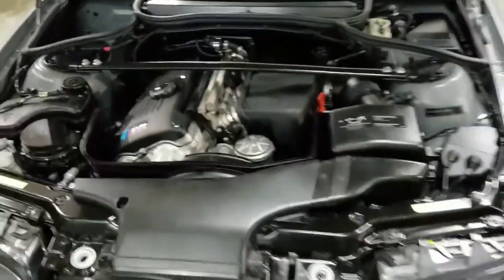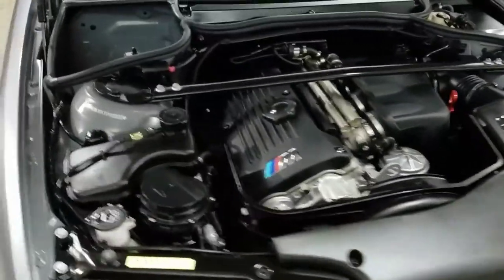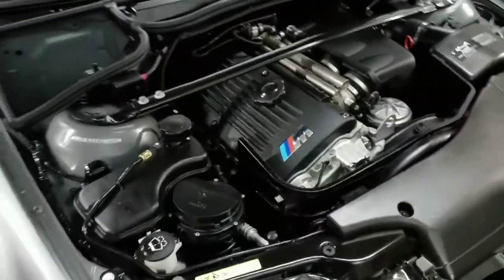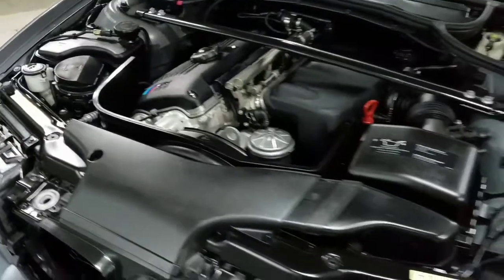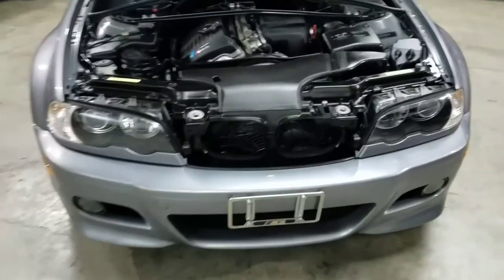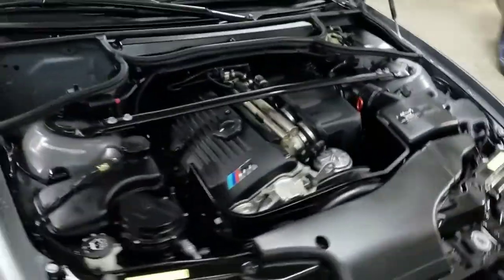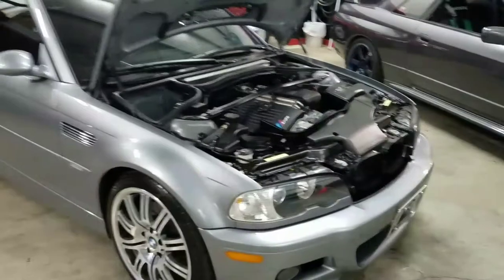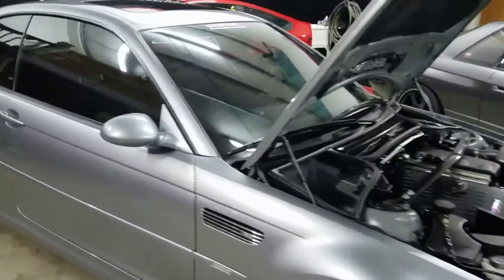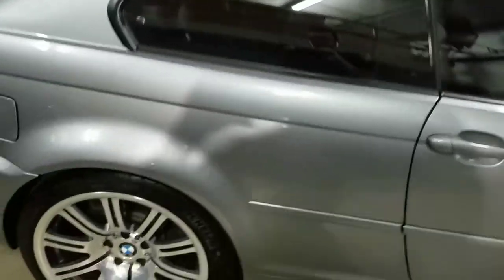Let me show you the engine here. 05 M3, 80,000 miles. And I'll show you something in the background — I haven't done a video of it yet, just haven't had time.